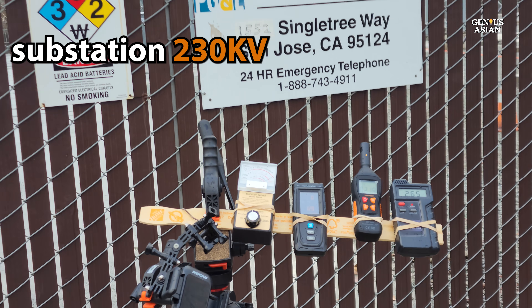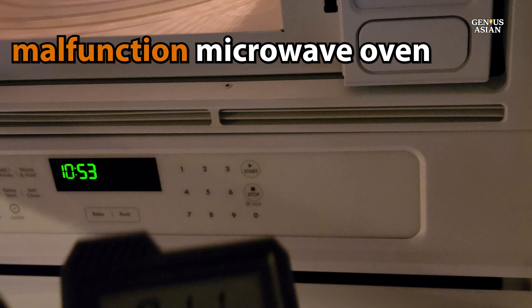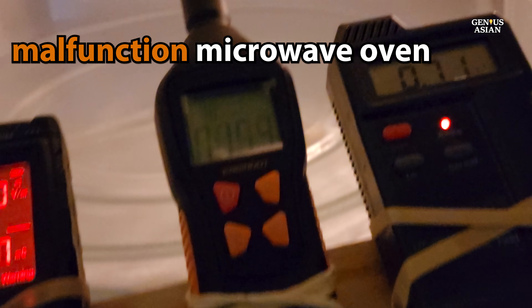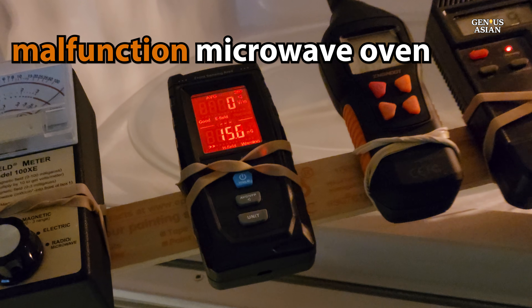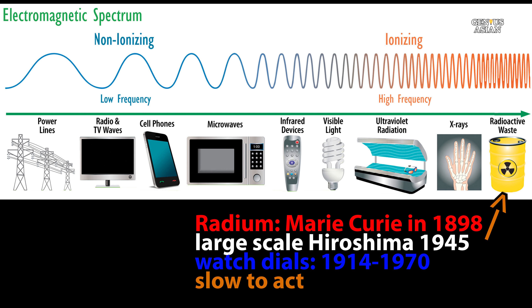Today we're going to be focusing on low-frequency emissions, including power lines up through microwaves. It is quite well known that large doses of high-frequency radiation can be harmful to human health. We can also note that we are nonetheless often slow to act to reduce our exposure, and the government is often slow to recognize and regulate things that are harmful to human health.